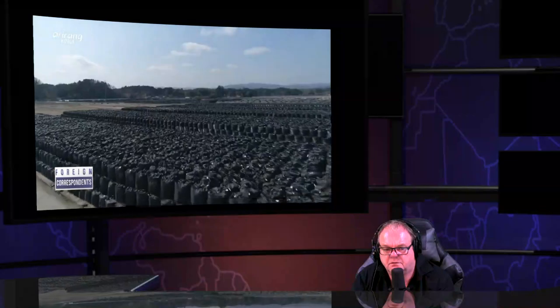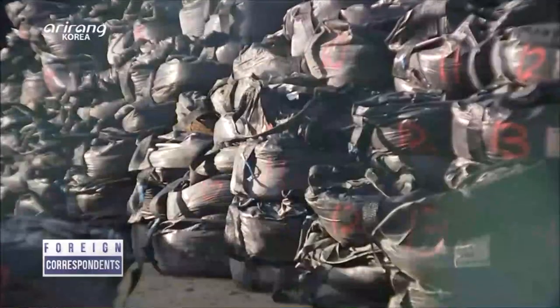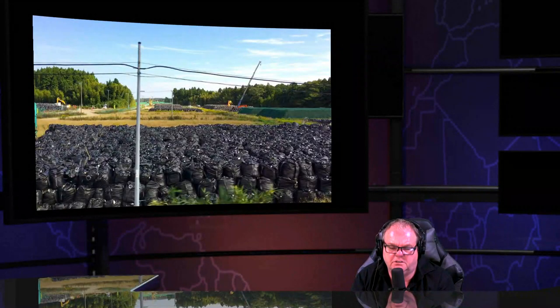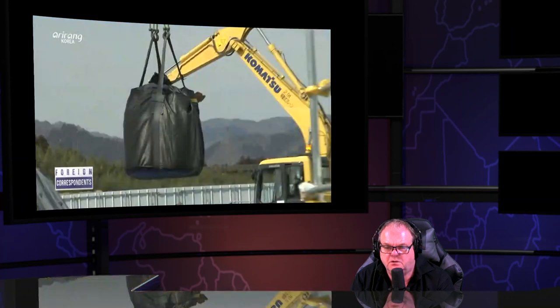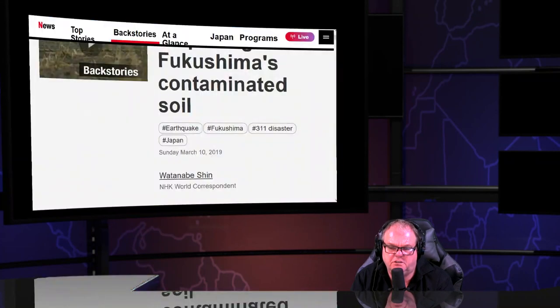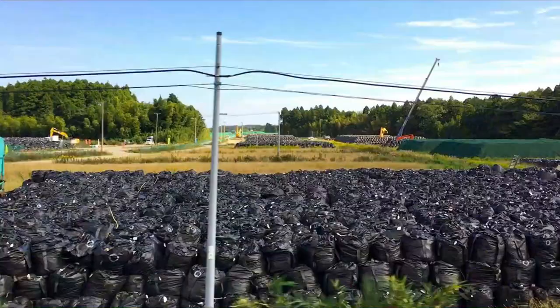Some sources claim 60 million one-ton bags of contaminated soil — others say 30 million. If you put one bag per one-ton pickup truck, bumper to bumper, that's five rows of traffic wrapped around the entire planet. If you take the 60-million figure, that's 10 rows of one-ton pickup trucks wrapped around the entire planet 10 times. In 2016 there were 150,000 sites saturated with one-ton bags; by 2019 it was 105,000 sites.